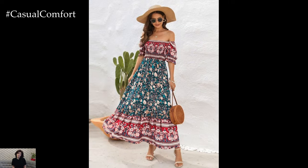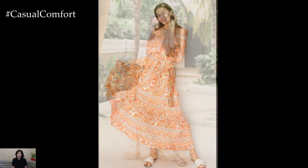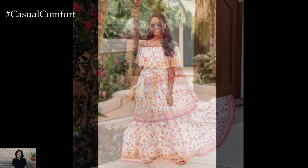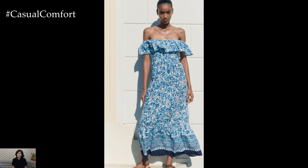Boho Chic style is all about relaxed, free-spirited fashion, and off-the-shoulder dresses fit perfectly within this trend. Look for dresses with intricate embroidery, lace details, or crochet trims to capture the bohemian vibe. Maxi off-the-shoulder dresses with flowing skirts and earthy tones or vibrant patterns can be both comfortable and stylish. Accessorize with layered necklaces, oversized sunglasses, and a woven handbag for the ultimate boho chic look.